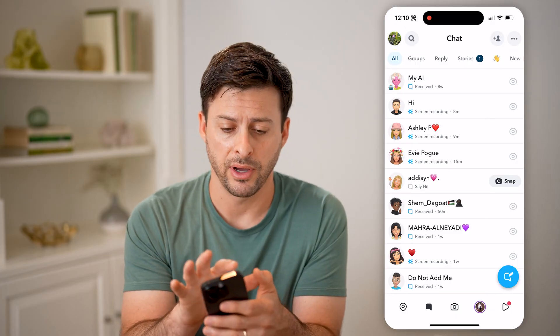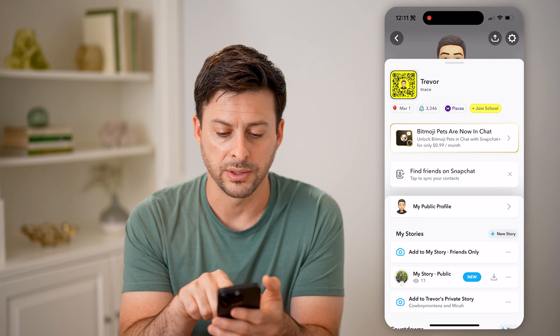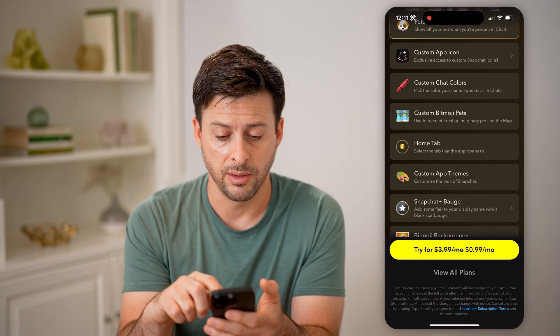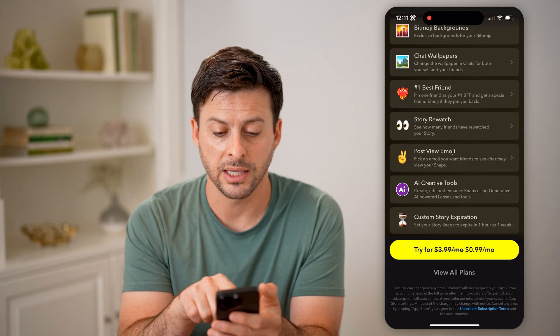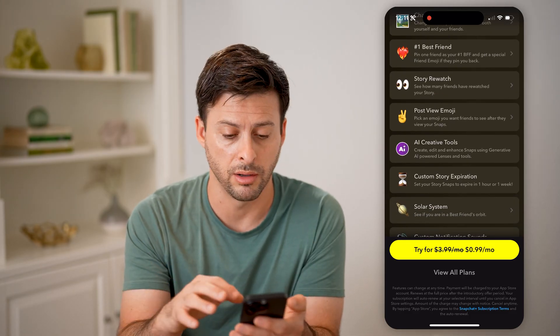Now I can tap on my profile icon at the top left, and then I can always tap on where it says Snapchat Plus at the top here, and you'll be able to see a number of different things. On here it allows you to pin a friend as your number one BFF and get special friend emojis if they pin you back, like the burning heart emoji.